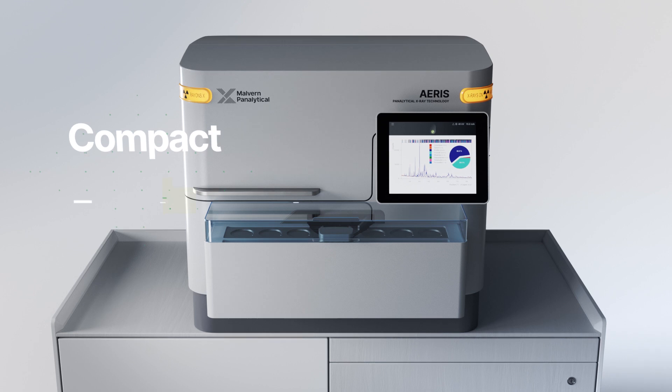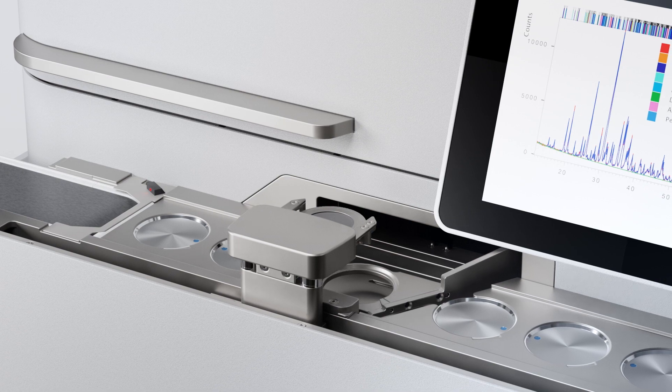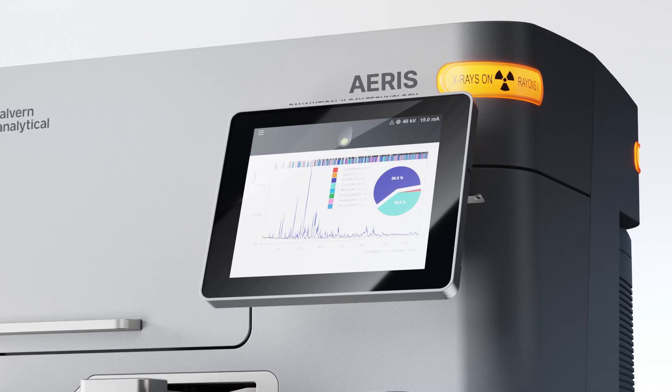Eris is compact, easy to operate and upgradable. It controls your methods and user environment to give you full compliance with regulations.